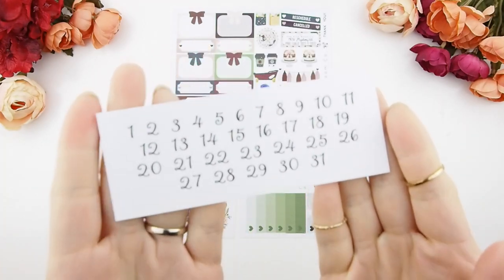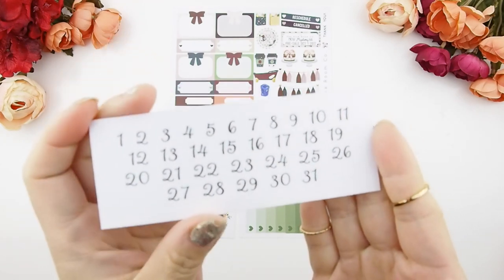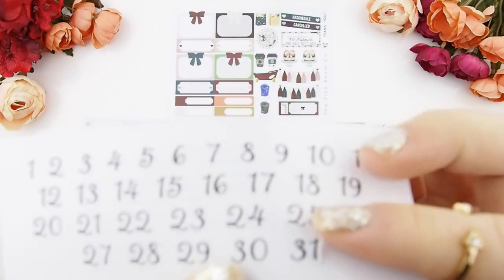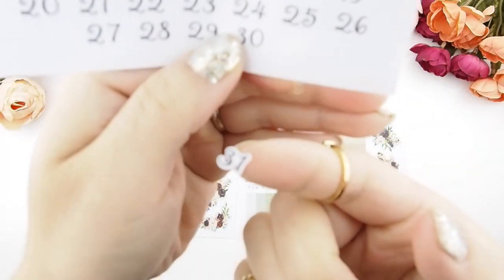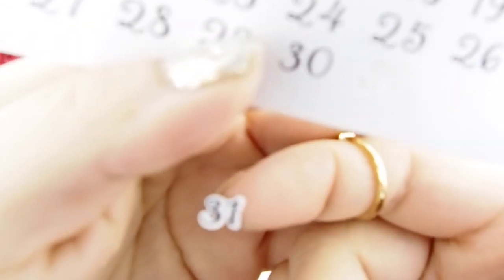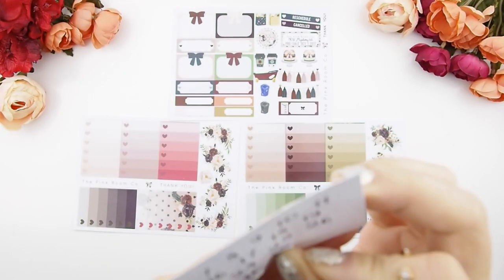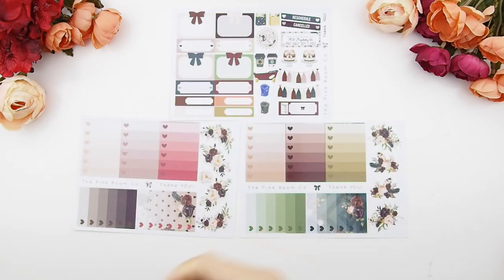With this kit I did something different with the date dots — as you can see, they're not dots anymore. They're actually number cut-outs. I find this a little bit cleaner and simpler when you place them on your monthly view or even on your weekly headers. They are individually cut out. Let me know if you like this version more or prefer the date dots. I do like this version more because it seems more clean-cut, but if you prefer circle dots, leave your comment down below.